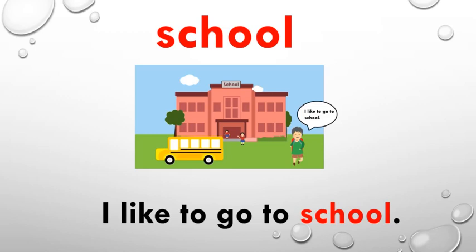When we go to school we are always happy, isn't it? Look at this boy — he is saying 'I like to go to school.' I have used this word school in a sentence like: I like to go to school. Are you missing your school? I know you all must be.